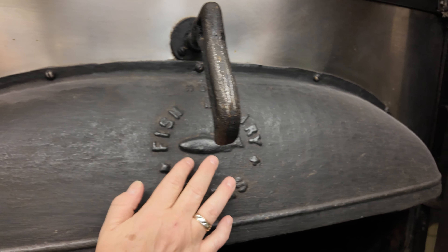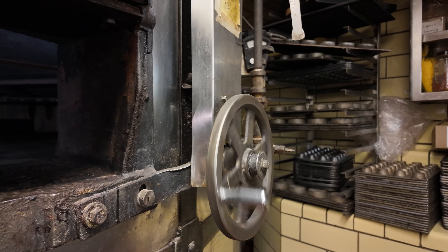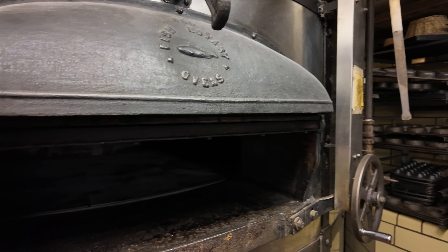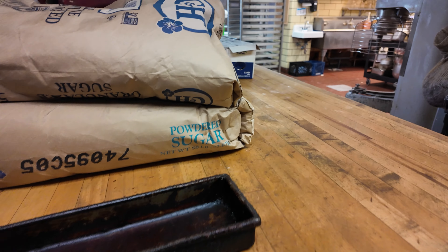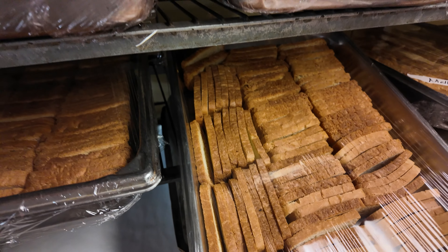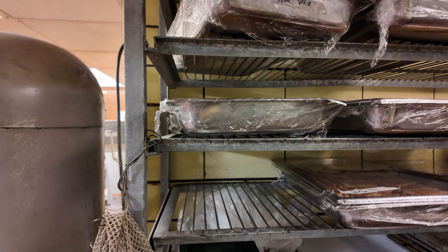You literally cannot have bread like the Brown Palace makes anywhere else in the world. Whenever this oven breaks, the staff figures out how to MacGyver and fix it because they don't make parts for an oven like this anymore. There's a wheel spinning which makes the turntable spin on the inside so all the bread gets an even cook. Everything at the Brown Palace is done from scratch, which is why it is so delicious.